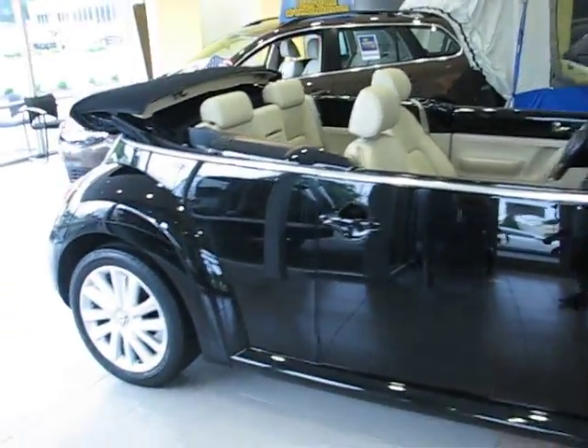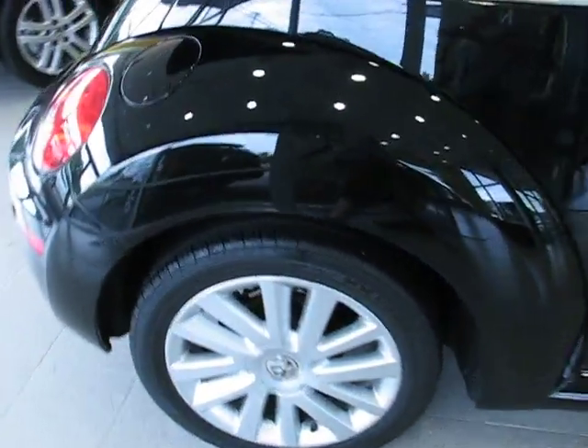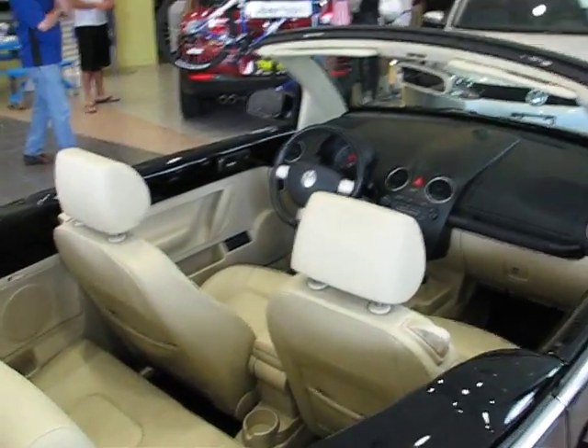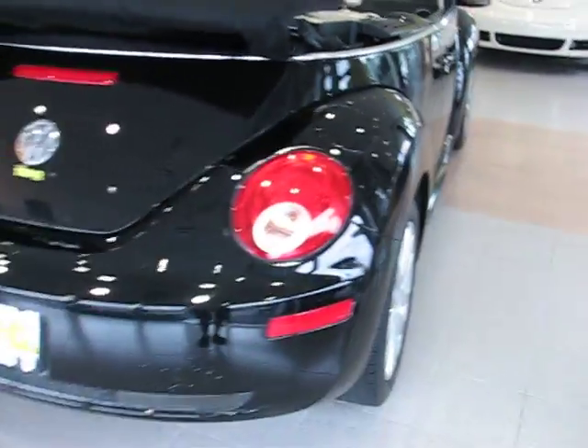This is the SE trim level, finished off in this nice brilliant black with beige guts. It's a nice color combination — very classy and timeless.